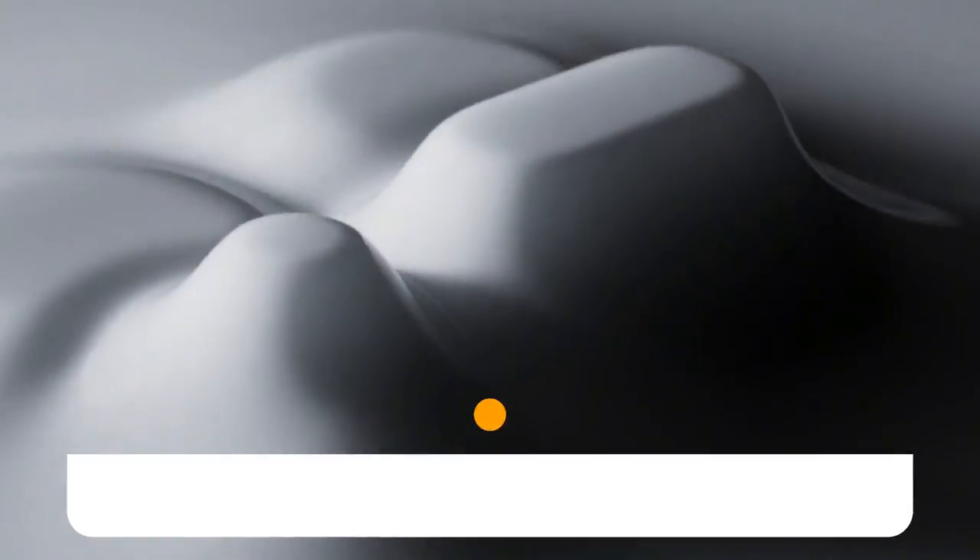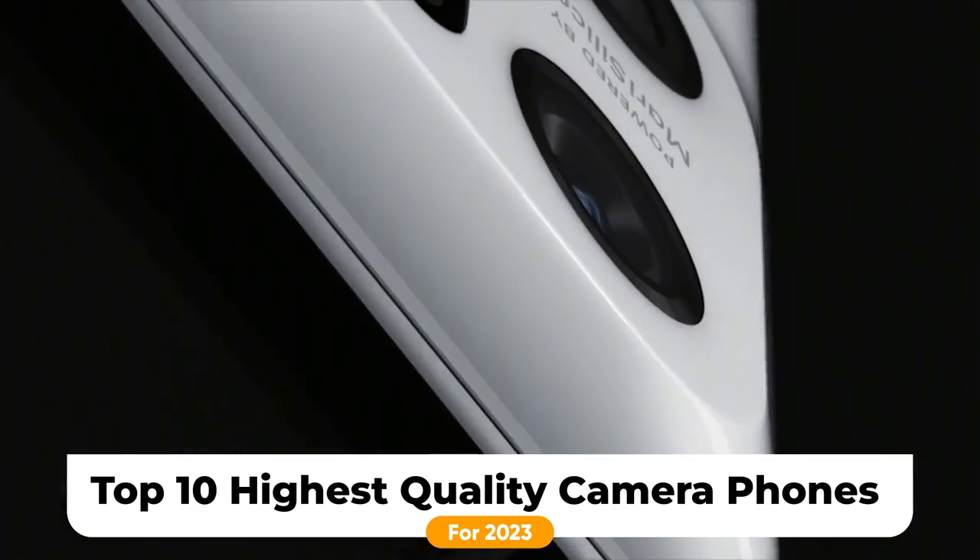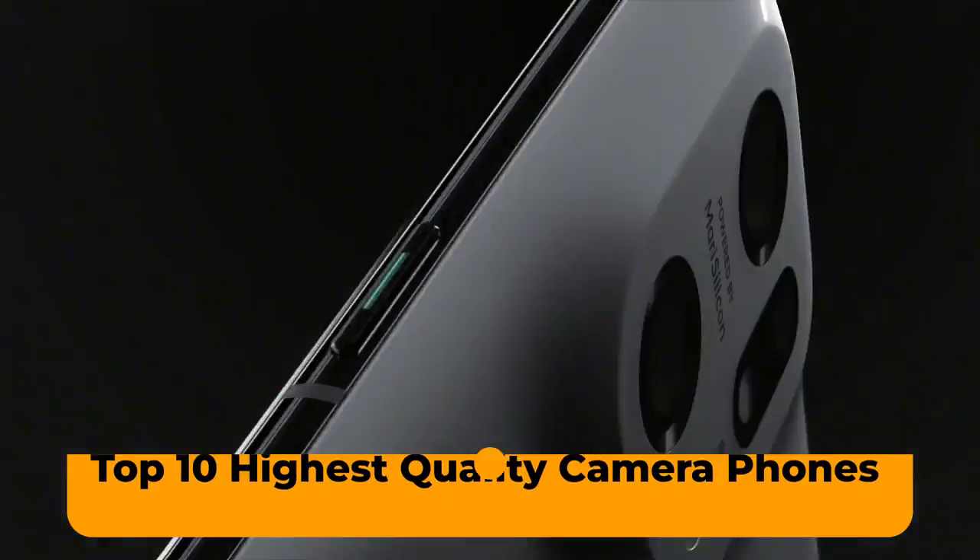So in this video, we will discuss the Top 10 Highest Quality Camera Phones in 2023. Let's start.